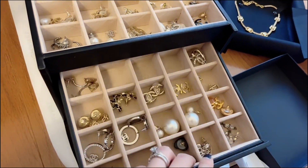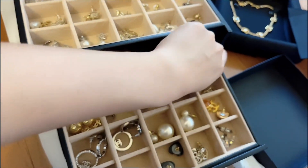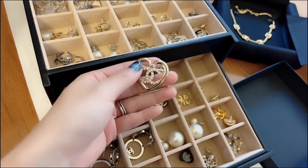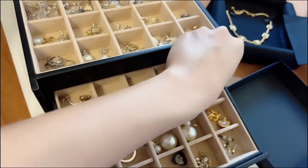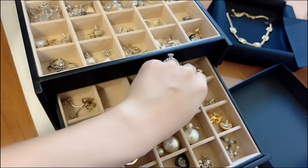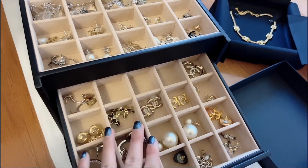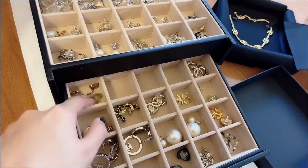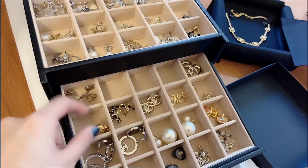I also have something much much bigger than the earring — this is a brooch, and this is my only brooch. I don't really wear brooches that much, but I feel like I should have a few in my collection. I'm going to buy a few more brooches.